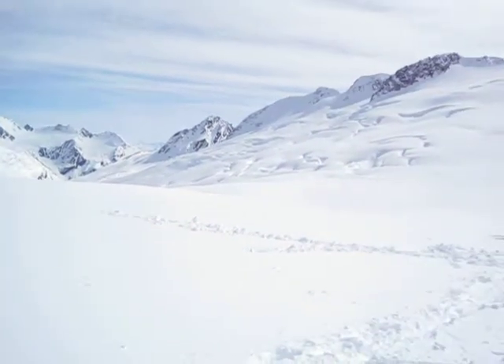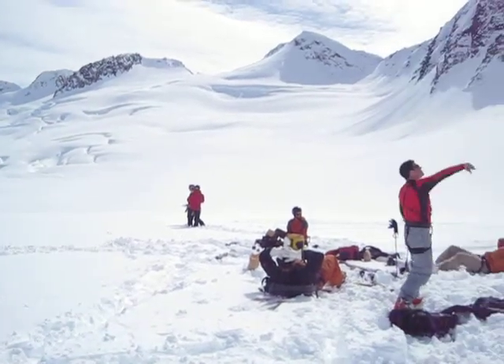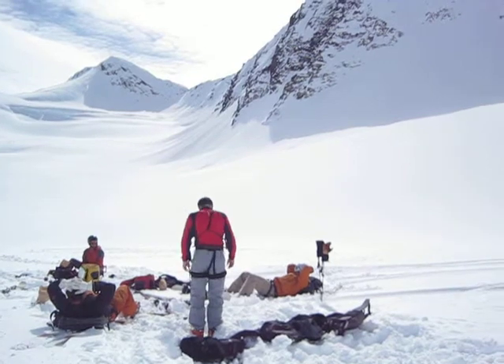Here's our lunch stop. Helicopter went back, be back in a bit.